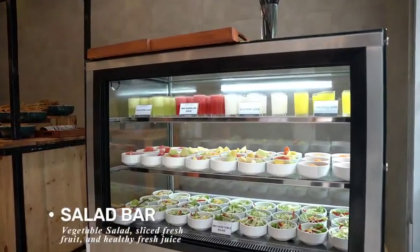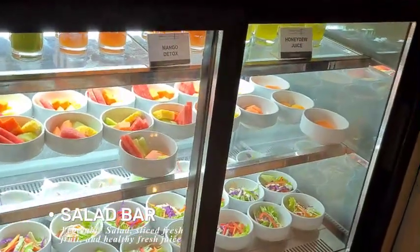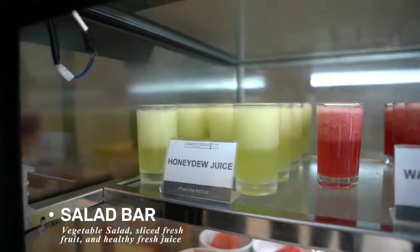There is also a salad bar that offers vegetable salad, fresh fruit, and healthy fresh juice as well.